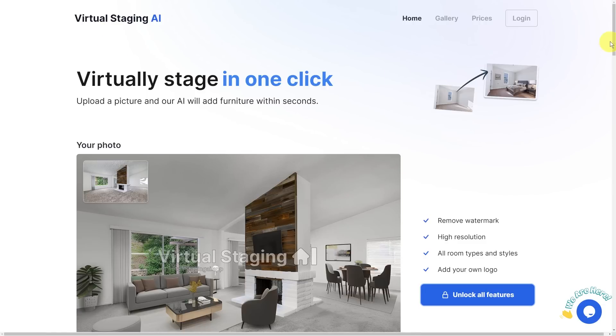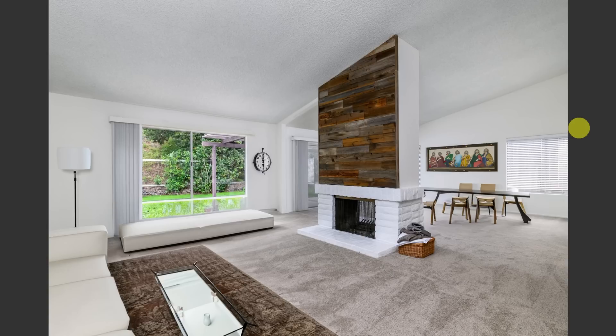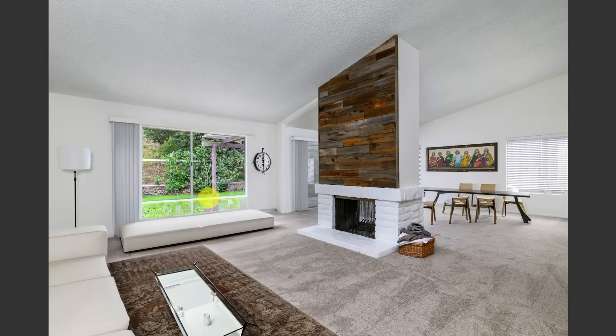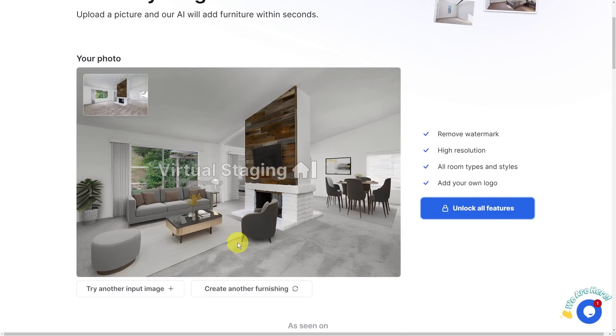Virtual Staging AI is one of the companies getting into this space. You can upload a picture for free just to see what it would look like. Here's that picture of the living room. If you recall what it looked like when I let Adobe Firefly — which will be the generative fill in Photoshop — do it, I got kind of a mess and things weren't quite accurate. Not everything looked realistic and it changed the background. But using a service like Virtual Staging AI, you can see it got a pretty good result in just a few seconds. I didn't have the ability to drag things around — it automatically staged it.